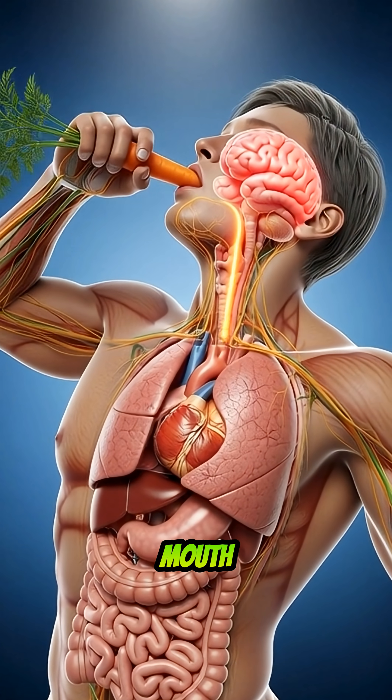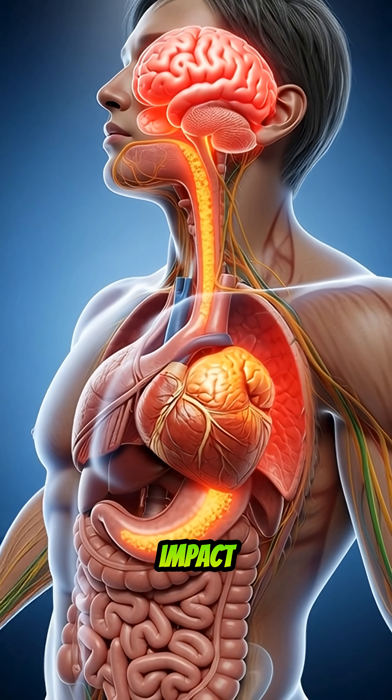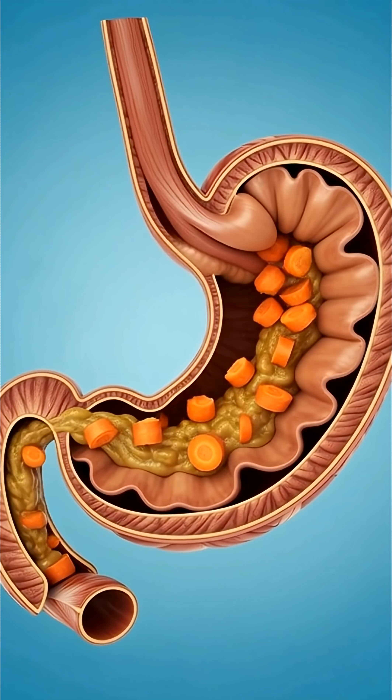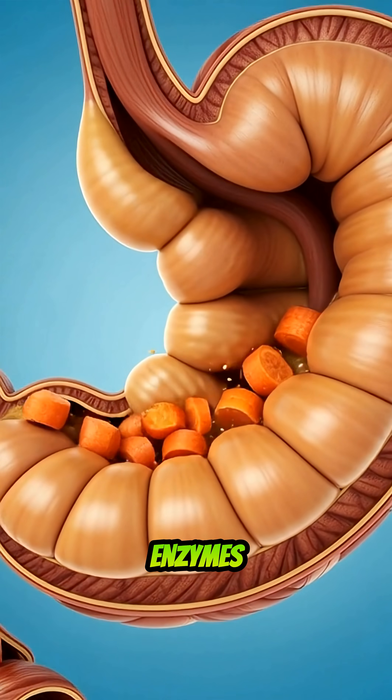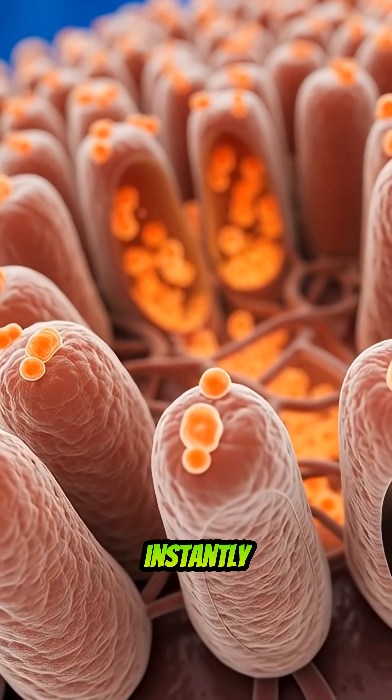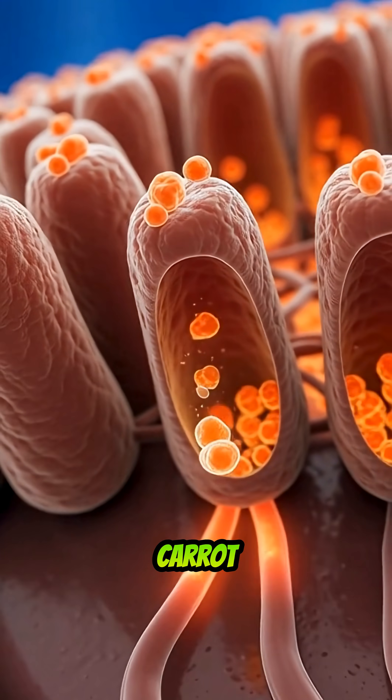A carrot enters your mouth and your body prepares for impact. The first bite activates sensors across your tongue. Your saliva releases enzymes that begin breaking down natural sugars and fibers instantly, as you swallow.